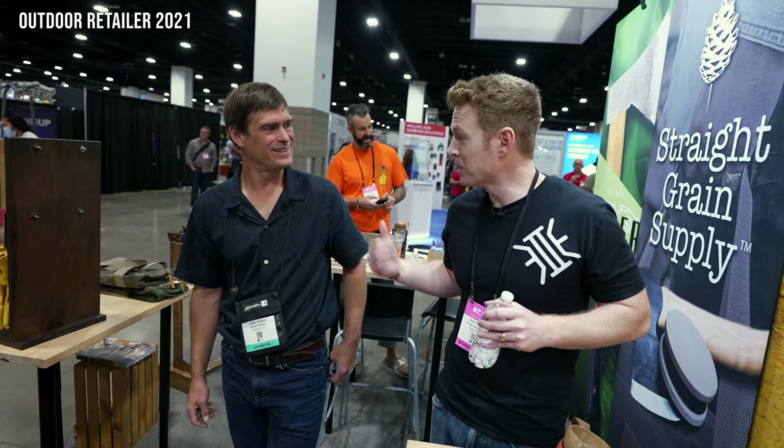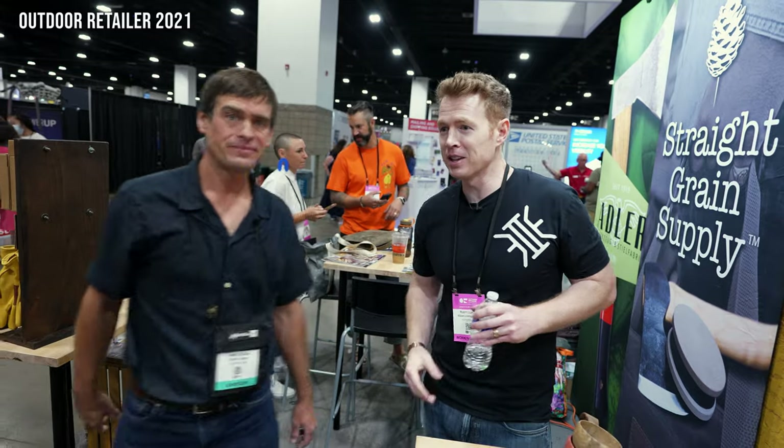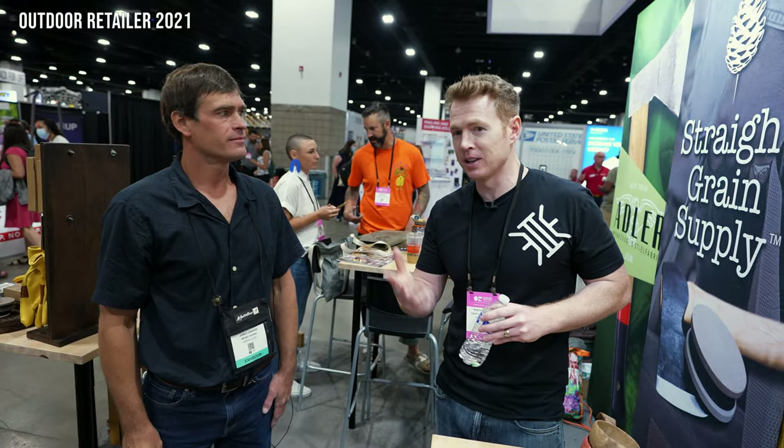Thanks for checking this out, James — thanks for your time. We're looking forward to testing this stuff out. We're already big fans of the Heli and some of these other things. Thank you, appreciate it.